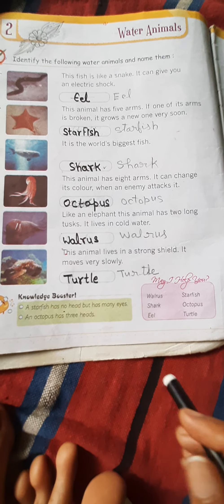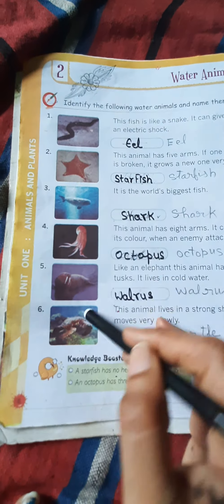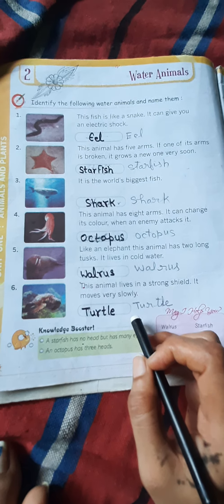अब फिफ्थ अनिमल — यह जो हमारा फिफ्थ वॉटर अनिमल है, देखने में बिलकुल हाथी की तरह होते हैं, इसके दो बाहर दाँत निकले होते हैं, और यह ठंडे पानी में रहता है। इस अनिमल को कहते हैं वालरस। अब लास्ट अनिमल — यह बहुत ही मजबूत शील्ड के अंदर रहता है और बहुत ही धीमे चलता है। इस अनिमल को कहते हैं टर्टल।